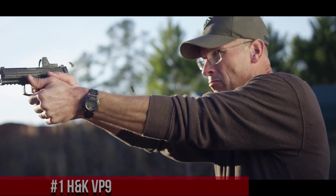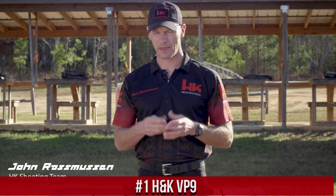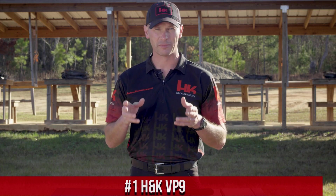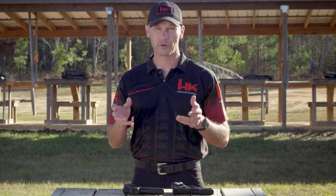Number 1: HK VP9. A cutting-edge 9mm pistol that embodies precision and innovation. Designed for the modern shooter, the VP9 offers exceptional performance and versatility. With its ergonomic grip and customizable backstraps, it ensures a comfortable and secure hold for optimal control during shooting. The VP9's crisp trigger and precise reset enable rapid and accurate follow-up shots, making it ideal for both professionals and enthusiasts.